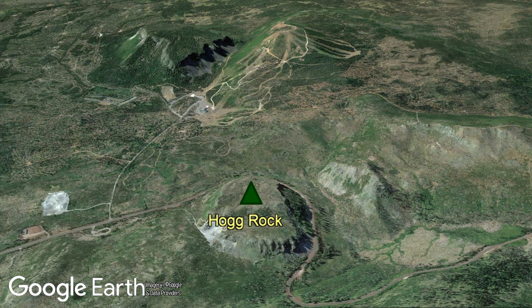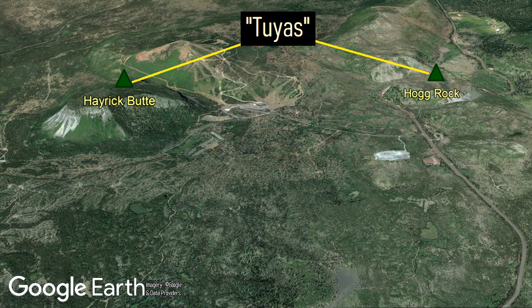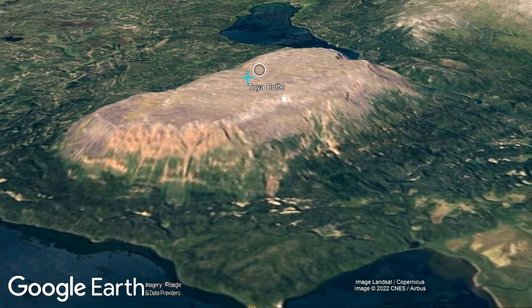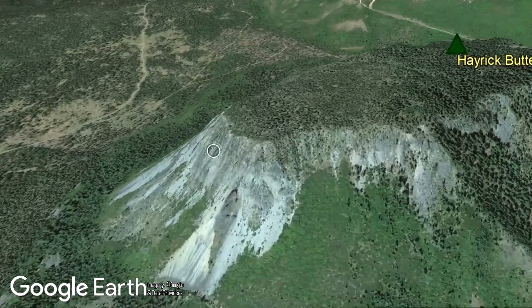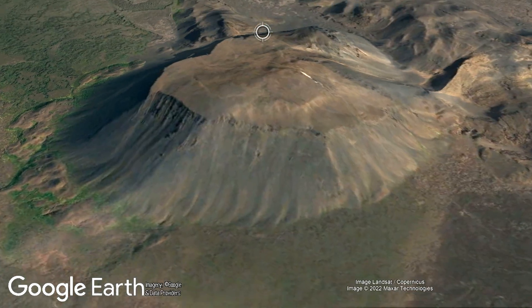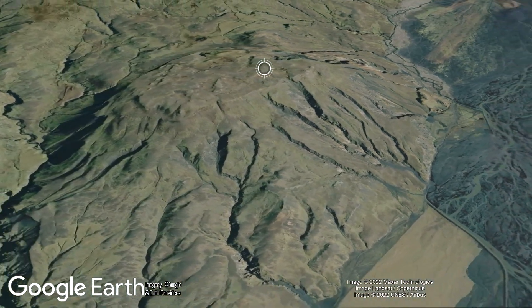Known as Hog Rock and Hayrick Butte, these features are both vents of subglacial volcanoes that formed during the last ice age. They are known as Toyas, as this type of volcanic landform first received their name from the flat-topped Toya Butte in British Columbia. These spectacular landforms are quite fascinating, especially because they are typically found in areas with arctic-like climates such as Iceland, Alaska, and far northern Canada.